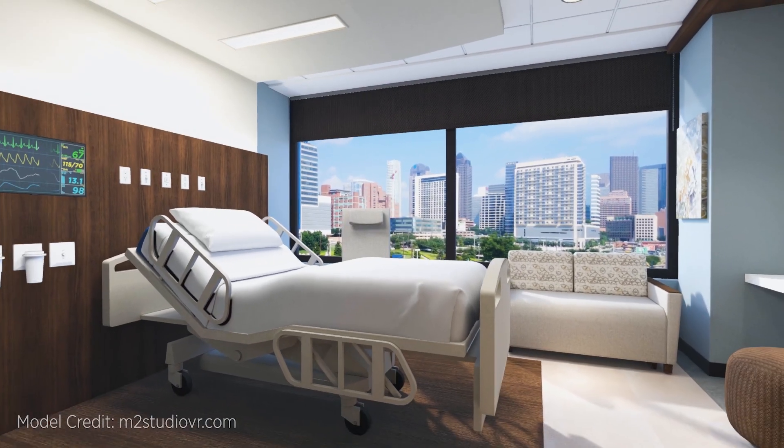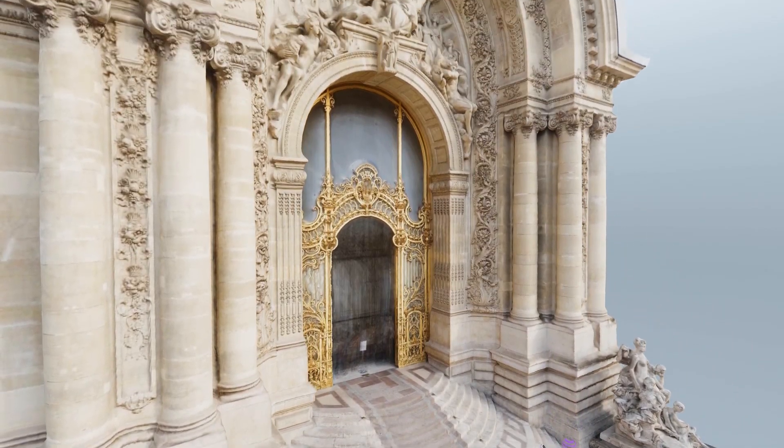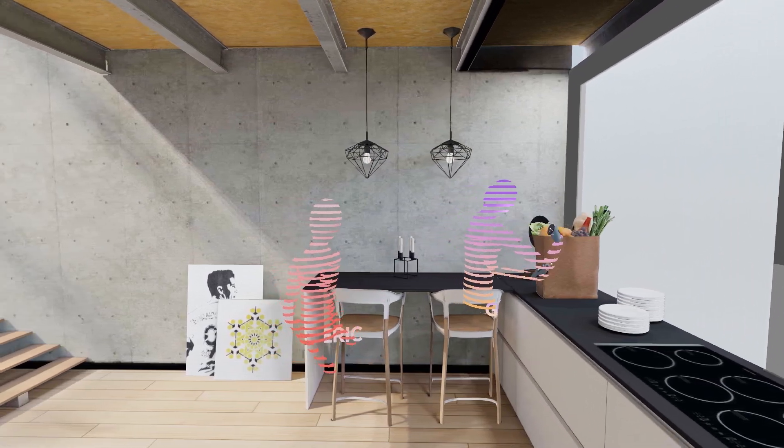Collaborate with your team in a shared virtual space that evolves with your ideas. Meet in real time from anywhere, or leave comments for your team to see later.